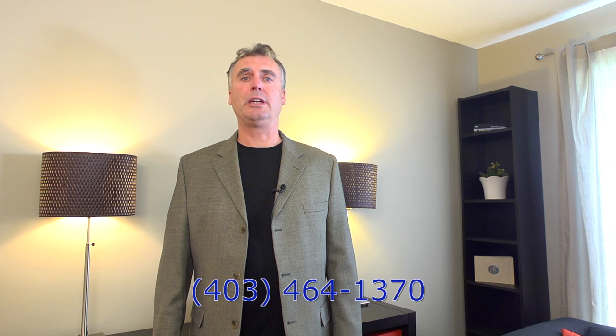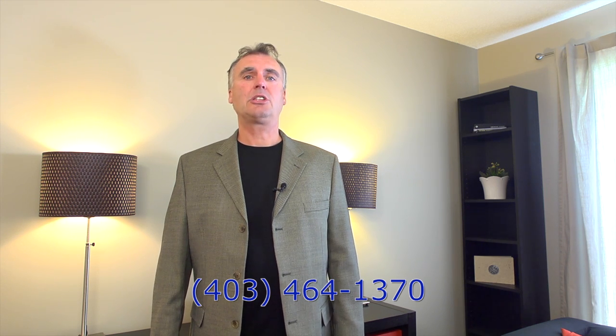Thank you for joining me on this tour of 222 Elgin Place in South East Calgary. If you're looking for a comfortable, well-maintained home in a desirable neighbourhood, please call us for more information. I'm Don Drake, Coldwell Banker HomeSmart Real Estate.